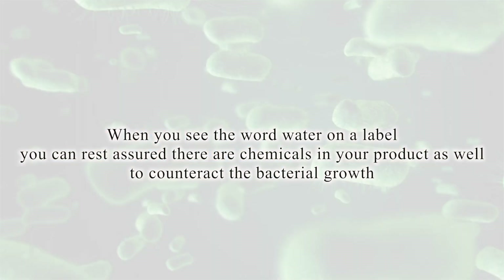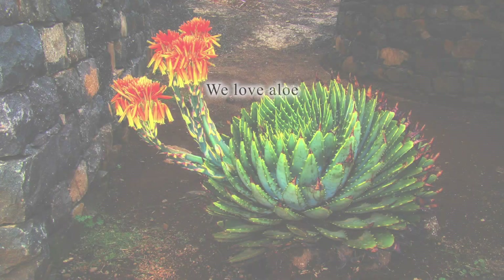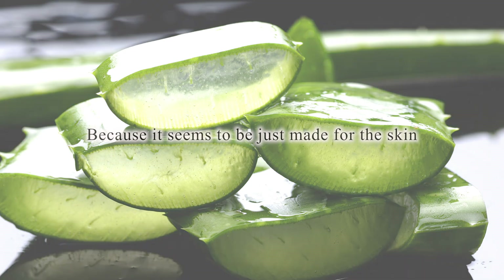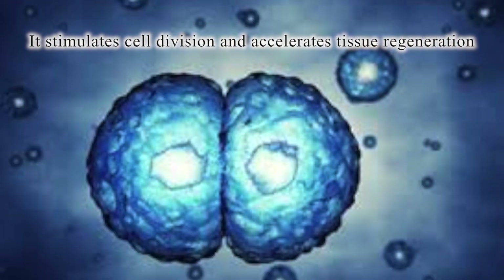you can rest assured that there are chemicals in your product as well to counteract the bacterial growth. That's why we love aloe — because it just seems to be made for the skin. It stimulates cell division and accelerates tissue regeneration.